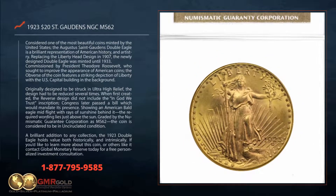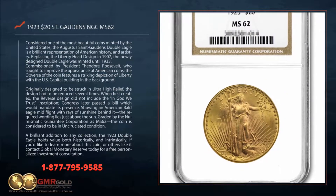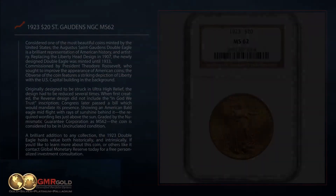If you would like to learn more about this coin or others like it, contact Global Monetary Reserve today for a free personalized investment consultation.